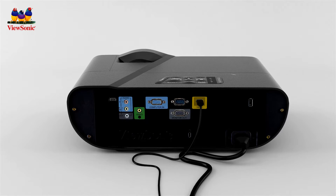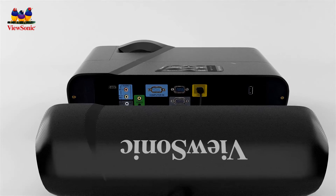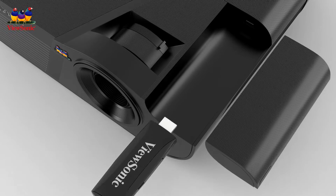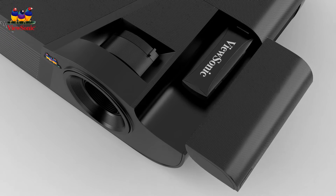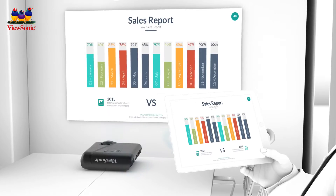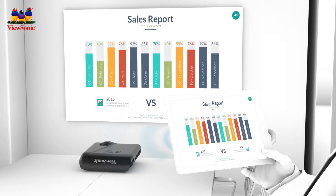Smart and convenient design features include an integrated cable management hood for reduced clutter and PortAll, a hidden MHL HDMI port that lets you discreetly stream multimedia content from a mobile device to the projector via a wireless dongle.